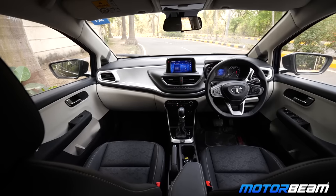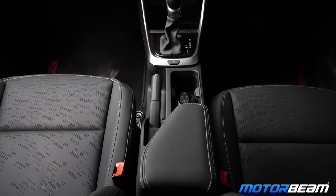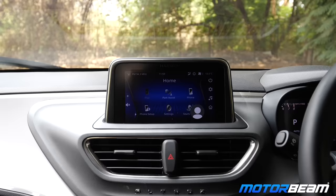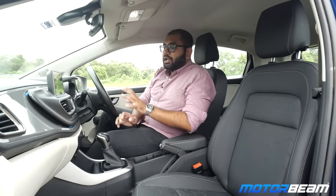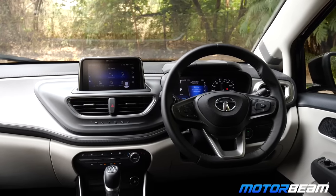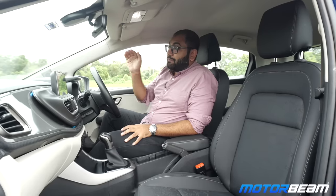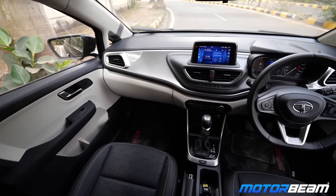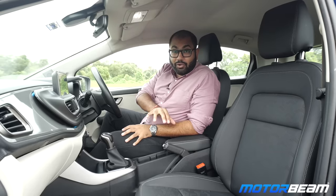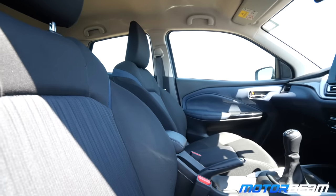Both of these premium hatchbacks are extremely spacious, but when you sit in the Tata Ultras, you get the sense of premiumness in the cabin. The fit and finish is much better than that of the Maruti Baleno and overall the vibe inside the cabin is more premium and feels more appealing. The dashboard is quite ergonomically laid out with all controls falling within easy reach. The seating position is quite nice and comfortable and the Ultras also offers better outward visibility compared to the Baleno because the glass area on the Baleno is smaller. On the Ultras you get big windows and a bigger windscreen. The Ultras also gets leatherette upholstery which feels premium, while on the Baleno you get basic fabric upholstery.